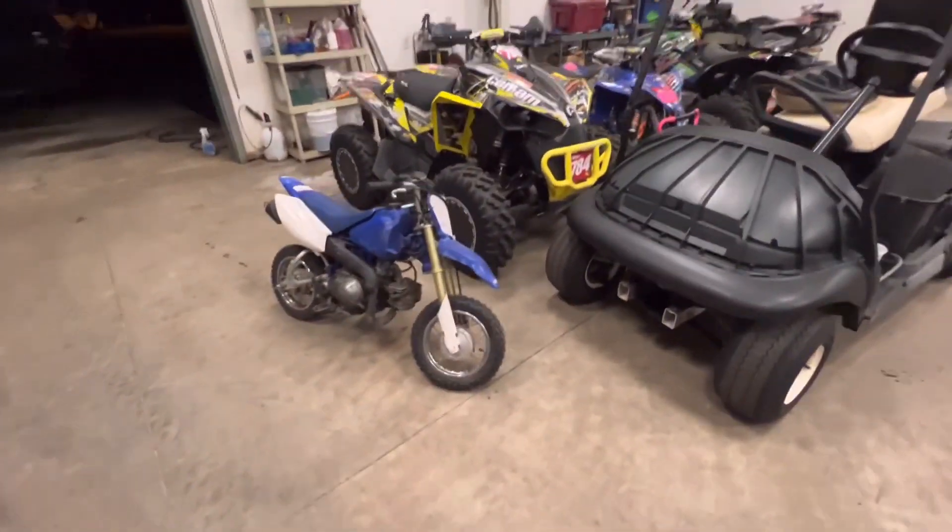The quad over there is Brandon's race bike — he could race that if needed. The green machine still hasn't had its graphics put on. They've been crazy busy at the cart shop.